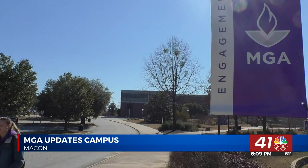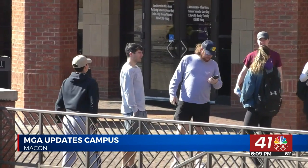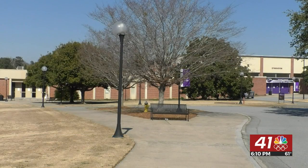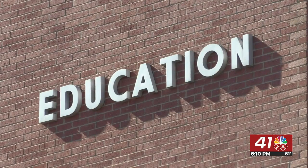Jenna Langley is a freshman at MGA. She came from a small town called Braymond, Georgia. Langley decided to attend MGA because she received a volleyball scholarship, and she liked the education program. When I was touring, there was a senior on the volleyball team, and she was in the education program, and she told me that this is one of the best in the state, so I was really excited about that.